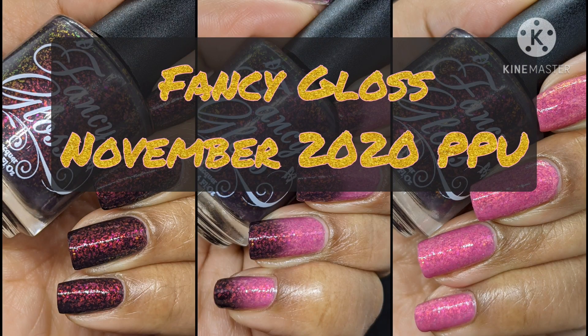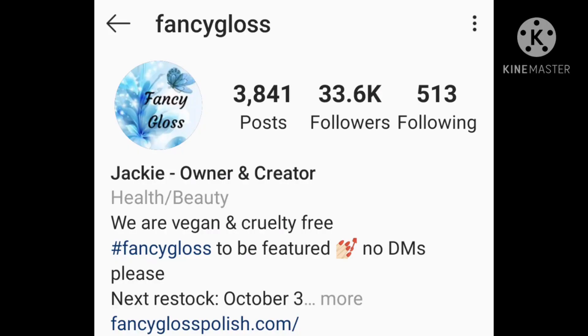Hi and welcome back to Mannycentric. Welcome if you're new. Today we're going to be doing live swatching and a little time lapse with Fancy Gloss' November offering for PPU and I am so excited. So if you guys love live swatches, hit the subscribe button and the notification bell so you never miss an upload.